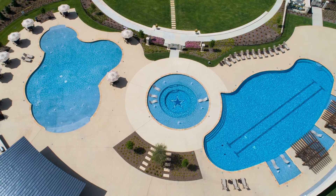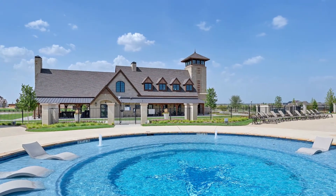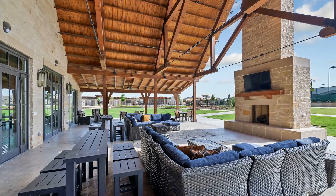Star Trail is located in the upscale town of Prosper, Texas. Residents will enjoy three resort-style pools, playgrounds, hiking trails, and nearby shopping. Give us a call today if you'd like more information.